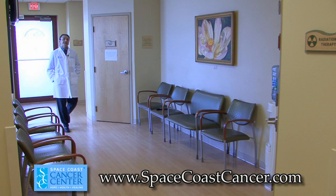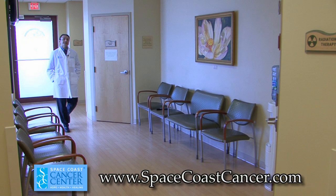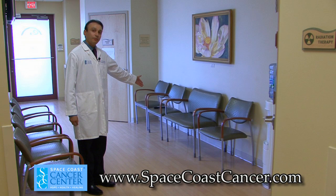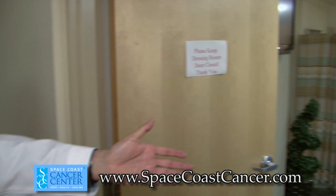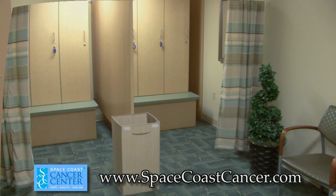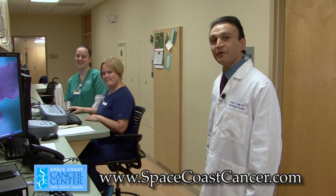This is our radiation therapy department. This is our general patient waiting room, and right here inside is a private women's dressing room. Here at Space Coast Cancer Center we like to respect patients' privacy. These are our radiation technologists who will take care of you for radiation therapy.